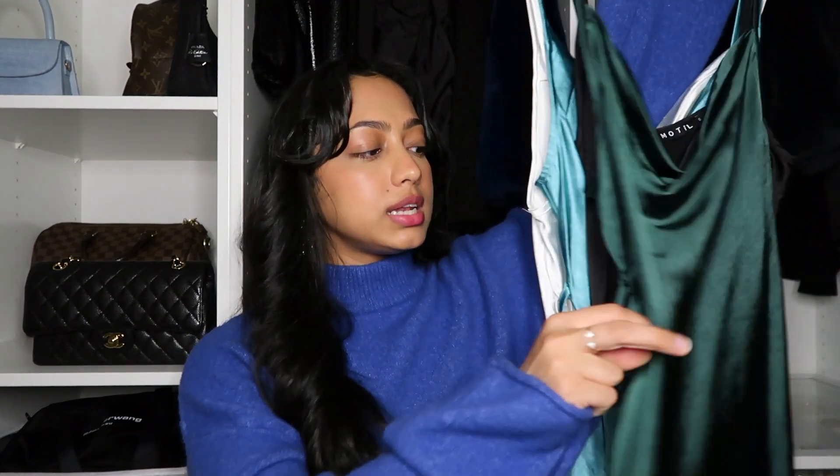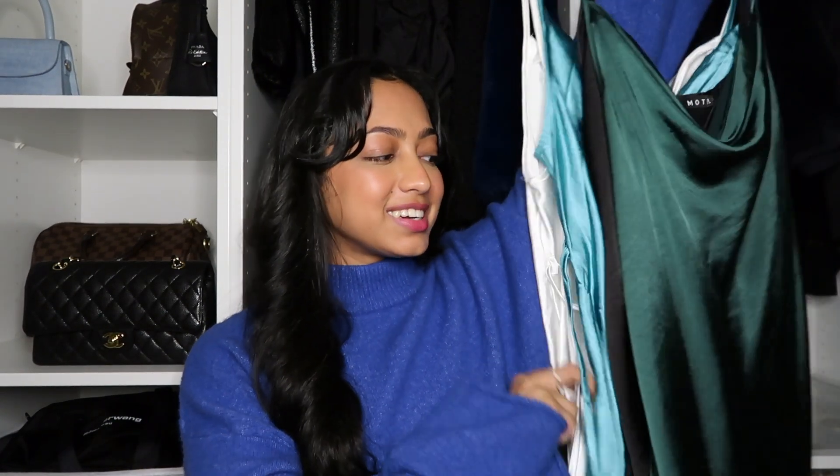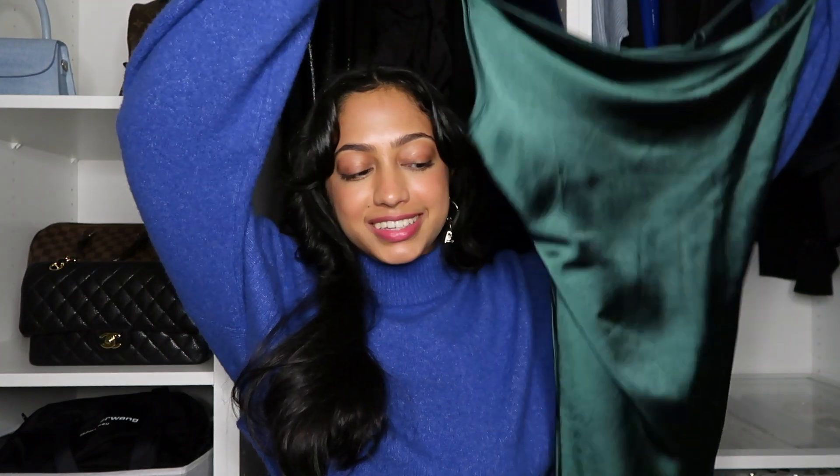As you guys can see, I own it in one, two, three, four colors. There's just so much to talk about, so I will show you every single color properly shortly. But I'm going to start with this emerald green color because this is my personal favorite.